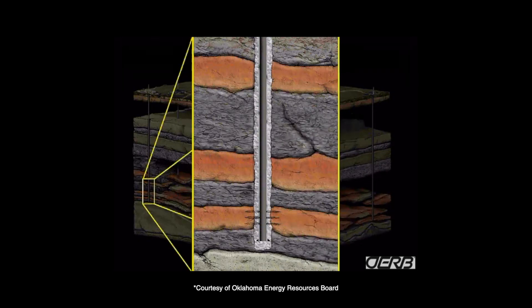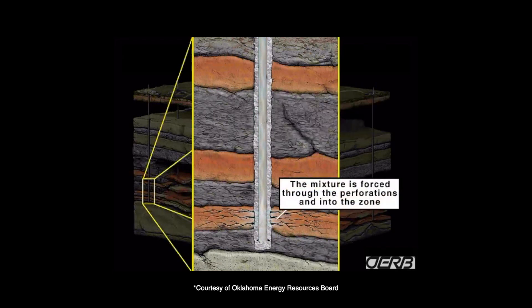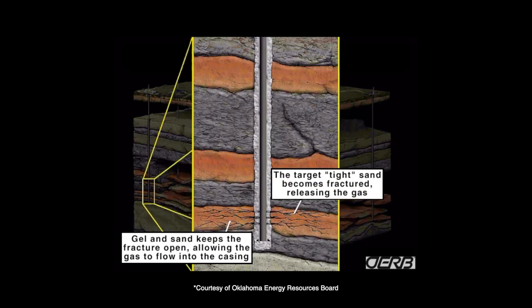Contrary to some of the scary claims that have been made over the past several years, fracturing fluid is not dangerous. The 1% or less share of frack fluid that is composed of chemical additives is primarily guar beans and borate, which is a fancy word for laundry detergent.